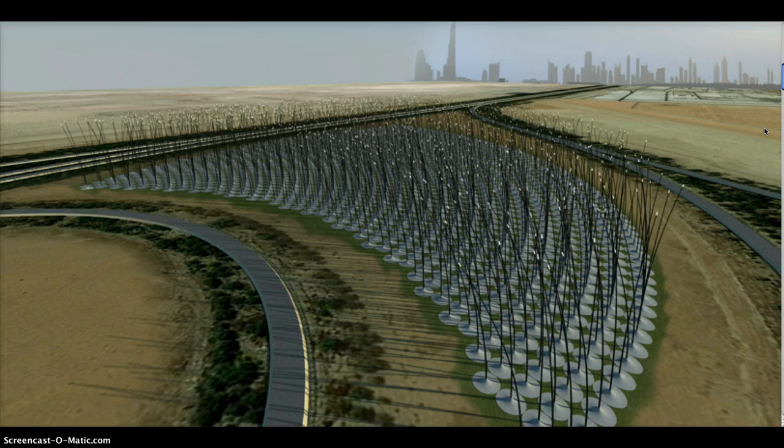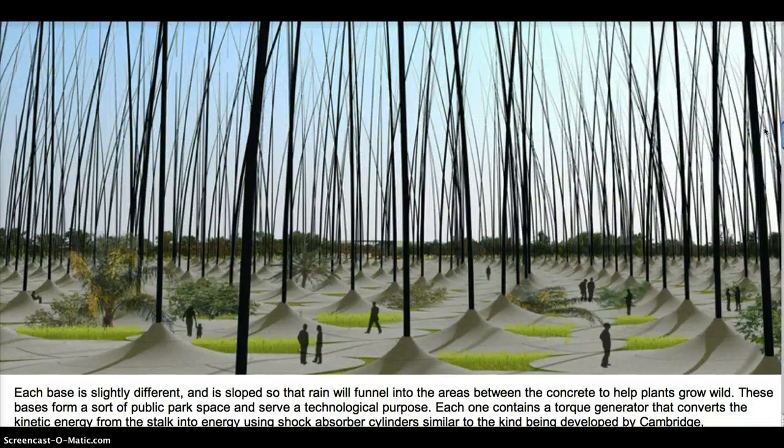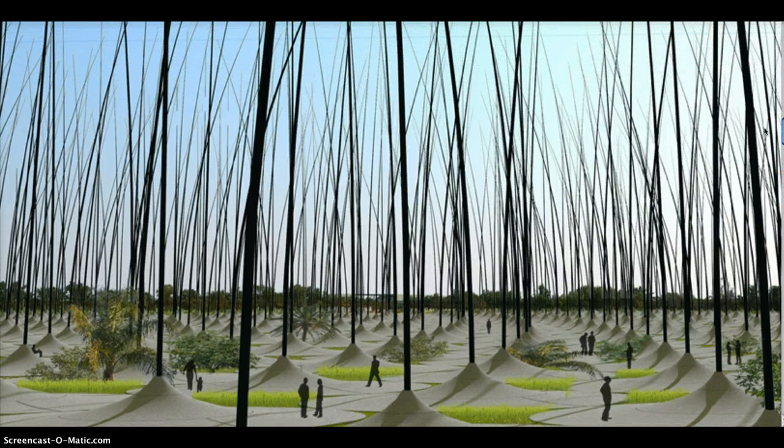The proposed design calls for 1,203 stalks, each 180 feet high, with concrete bases that are between about 33 and 66 feet wide. The carbon fiber stalks, reinforced with resin, are about a foot wide at the base, tapering to about 2 inches at the top. Each stalk will contain alternating layers of electrodes and ceramic discs made from piezoelectric material, which generates a current when put under pressure. The discs will compress as they sway in the wind, creating a charge.